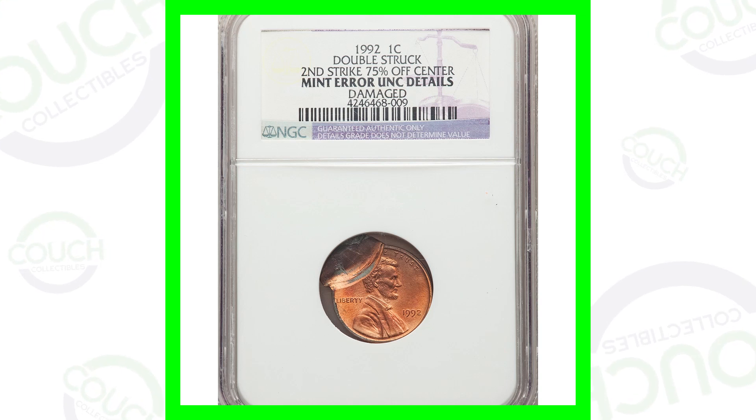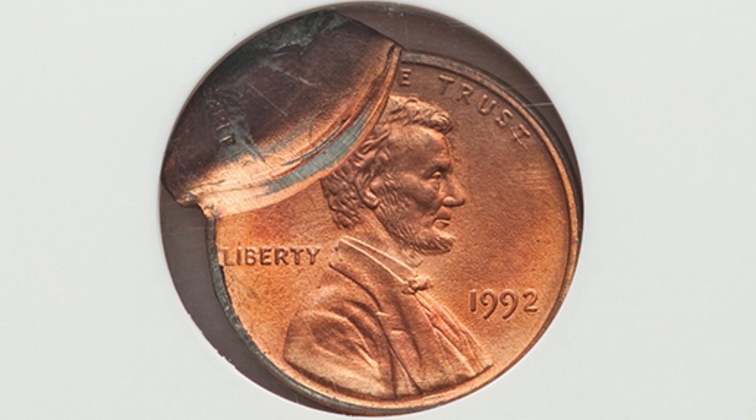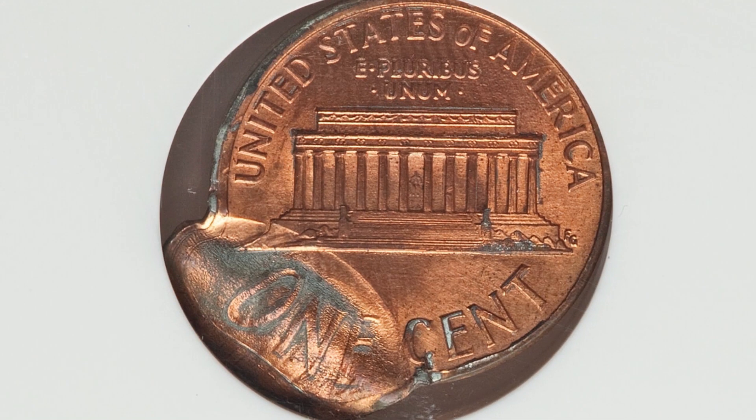Starting off with a 1992 Lincoln cent. We're not going to find something like this in a coin roll, but it has been double struck, with the second strike being 75% off center. This Lincoln cent ended up selling for around $75. It does have damage to it, but still a very nice double strike.